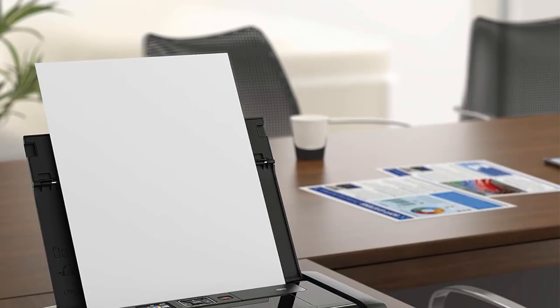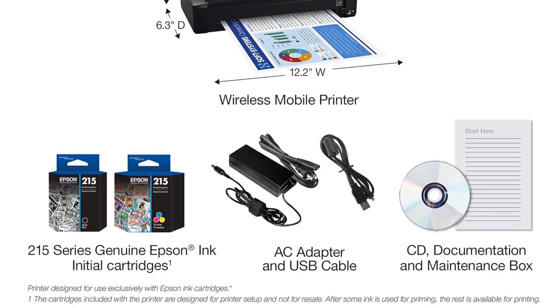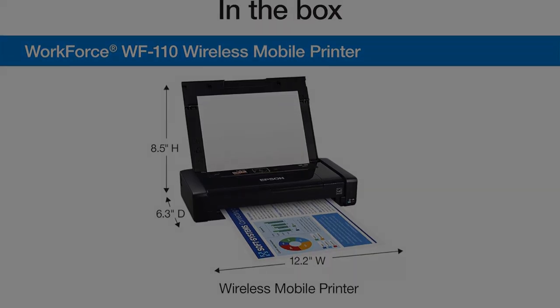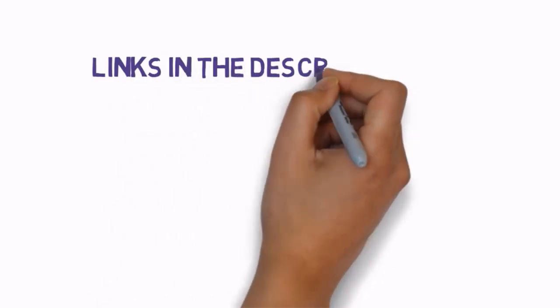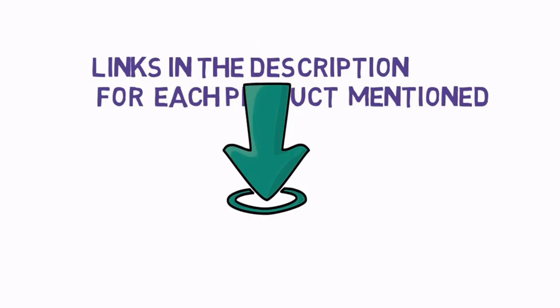Are you looking for the best portable printers? Before we get started with our video, we have included links in the description. So make sure you check those out to see which one is in your budget range. Number 1.